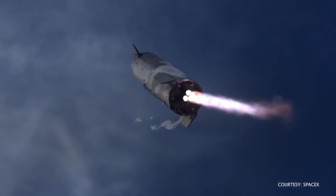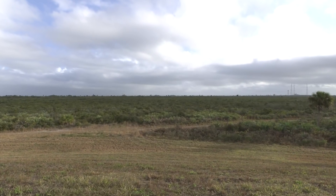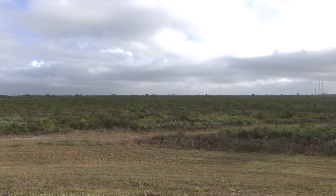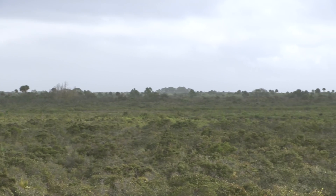The site would support the launch and landing of the company's Starship and Super Heavy launch vehicle. NASA and SpaceX are moving forward with the initial environmental analysis before concluding a potential agreement to develop the property.